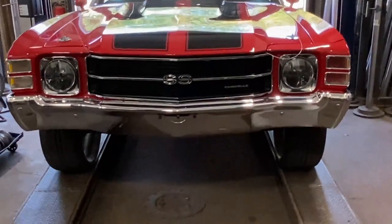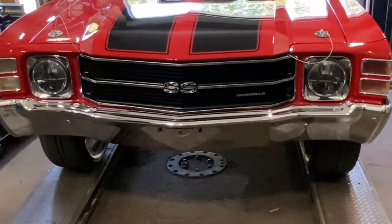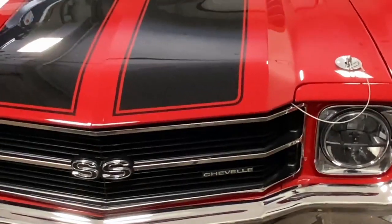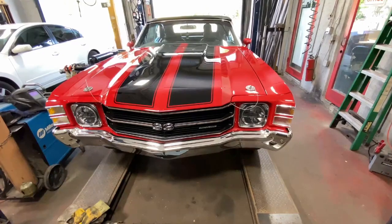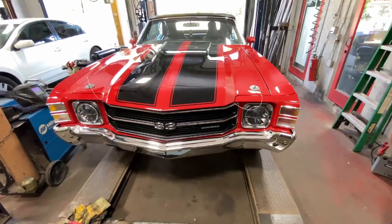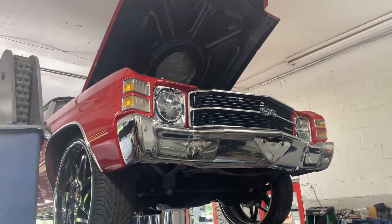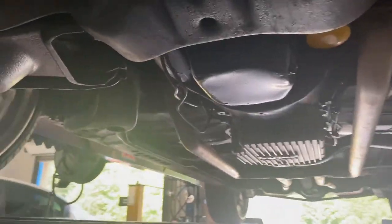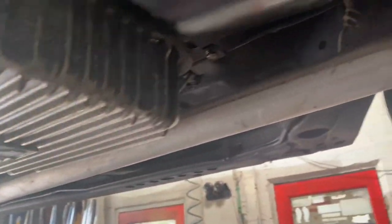You guys can probably hear the leak. So we showed you how this sounds pulling in — it's a 1971 Chevelle SS. We put a new donut gasket in it. I'll let you guys hear it and see it, just in case — hopefully it'll help somebody in the future.